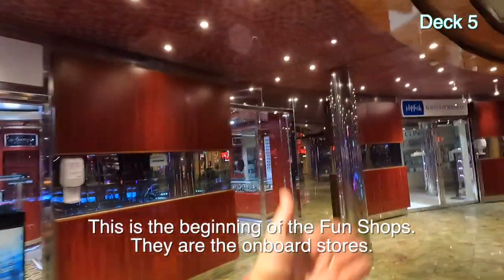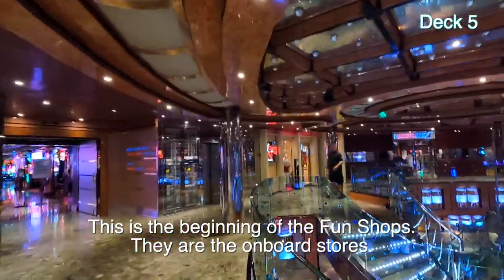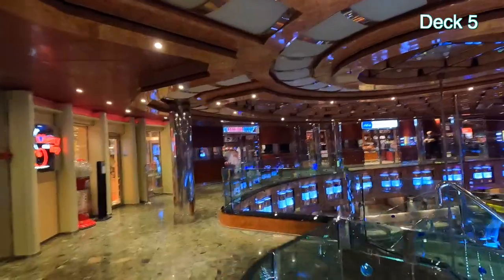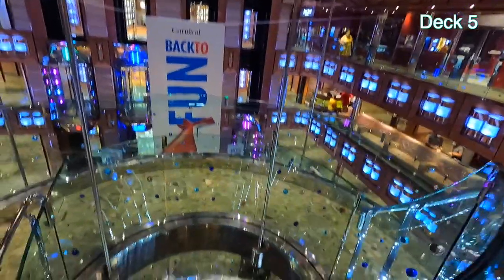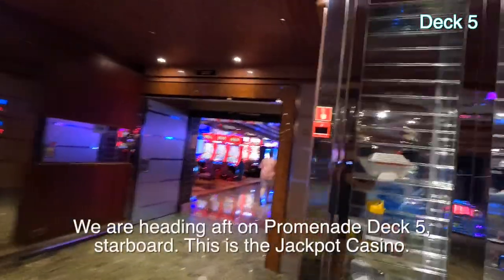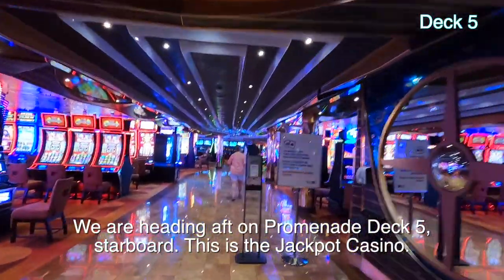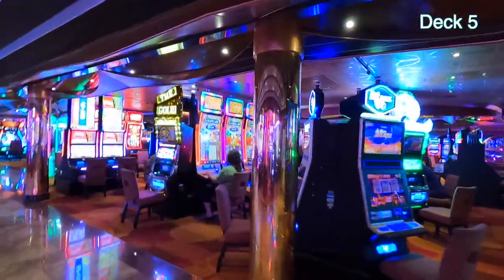There are more shops over there — watches, hip fish eating, fragrances. Cherry on Top is a candy store. The Carnival Shop is souvenirs. We'll come back to those. Here's the top of the spiral stairs. Let's go aft — we're going to enter the casino. This is the original casino, the big casino, and they allow smoking, but you have to be playing a machine to smoke.